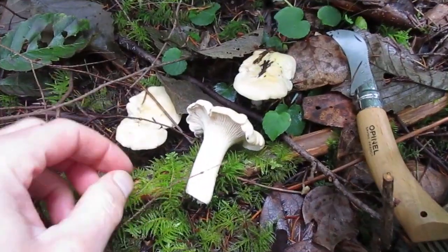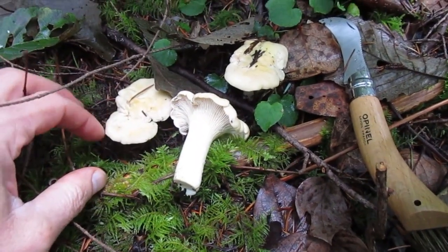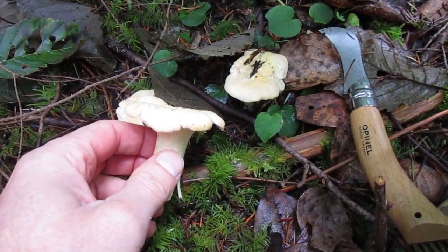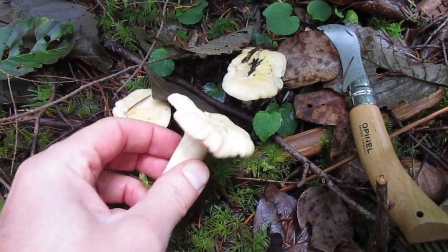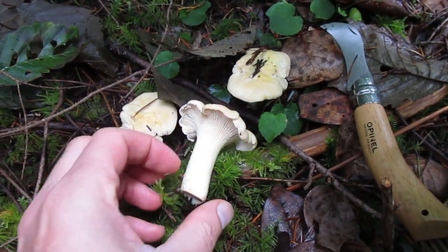Here's some more chanterelles. I don't know if these are actually white chanterelles or just really faded regular chanterelles. Both are totally safe to eat and as far as I know they taste pretty much identical. I think these might just be faded normal chanterelles, but I'm not sure.